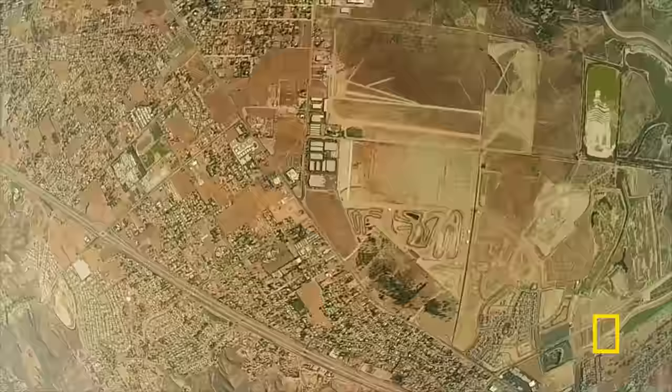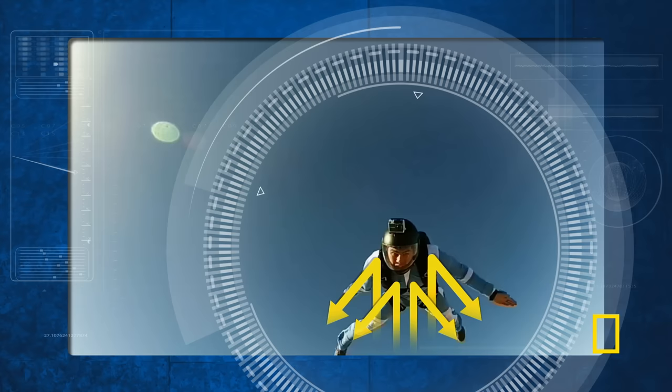Skydivers can also use air resistance to maneuver. For example, by adjusting his body shape, this guy deflects more air backwards, which pushes him forwards. Somehow, all of our high flyers were fine. But I think we should leave the record to Yasuhiro.